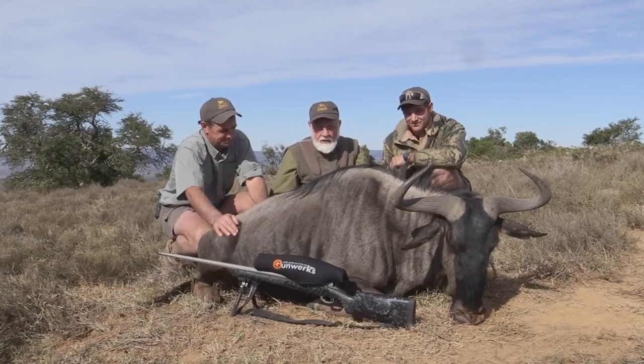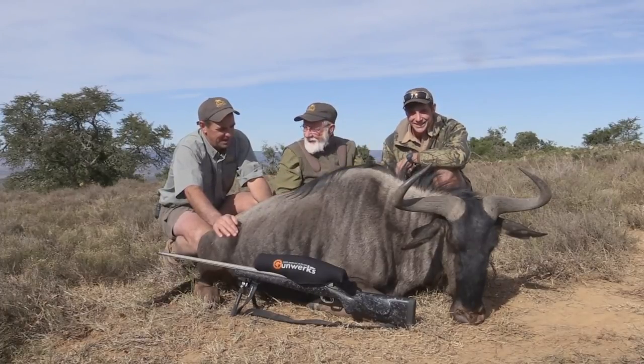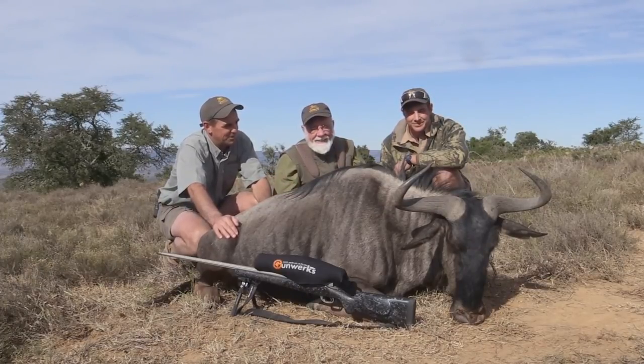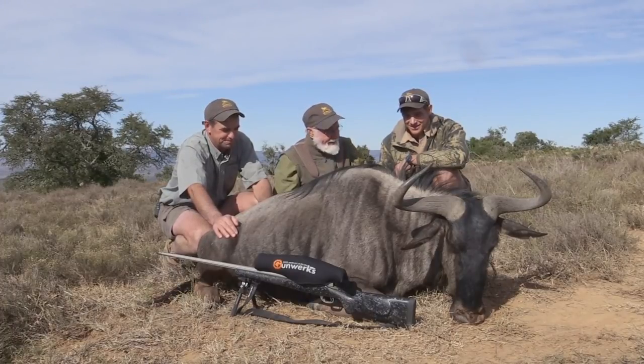Well done. 400 pounds of good eating. Clayton's here today, he's been helping us. We had no success with the bushbuck so we put the pressure on him to find a good old blue and he came up with the goods. Well done Clayton, thanks for your help. My pleasure.